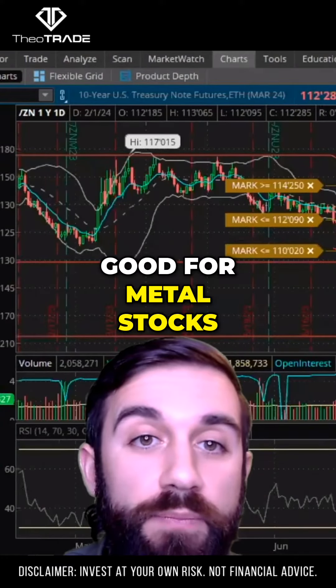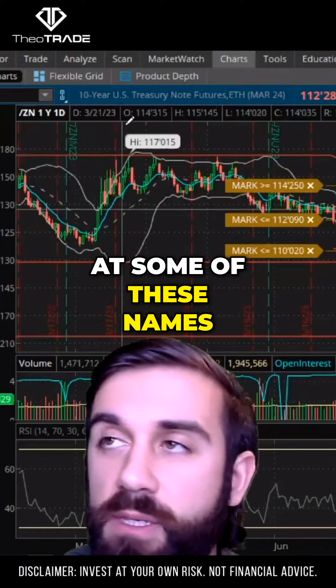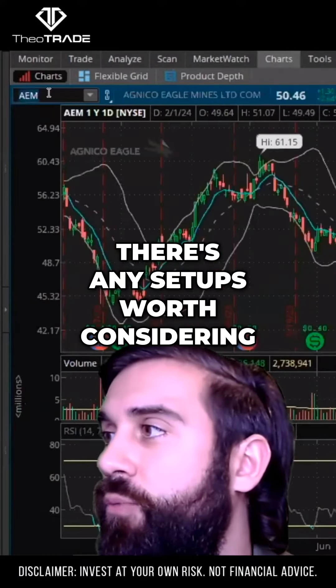And that should be good for metal stocks. So let's look at some of these names in the precious metal space and see if there's any setups worth considering.